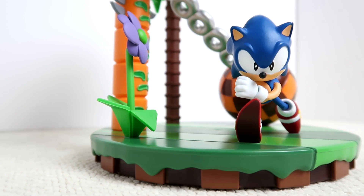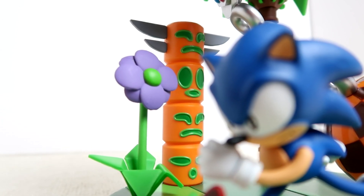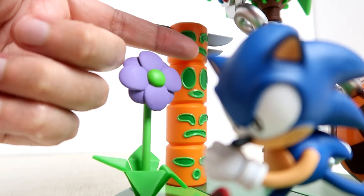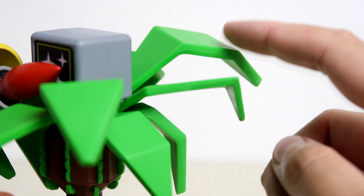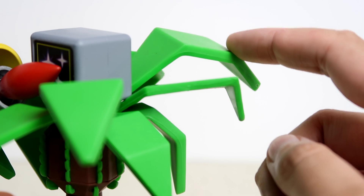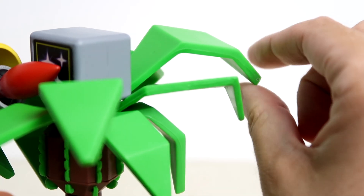Unfortunately, it also means that some parts of the scenery do feel very fragile. Like the totem pole, for instance — it does feel very frail. But the most fragile part of the statue by a long way are the leaves in the palm tree. This leaf in particular, I feel like I could just snap it off if I wanted to.